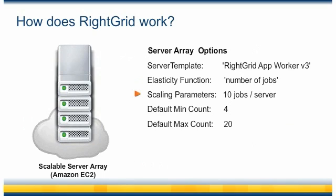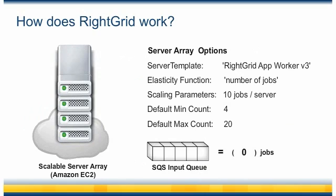For example, if at any time there are 70 jobs in the input queue, the server array will scale up to 7 servers. You can also define the minimum and maximum number of servers in order to control and limit the size of your array.